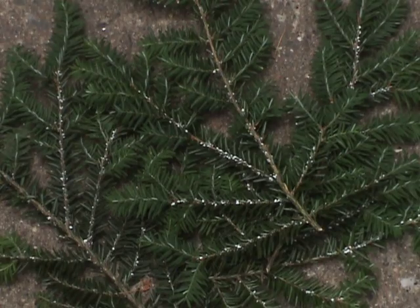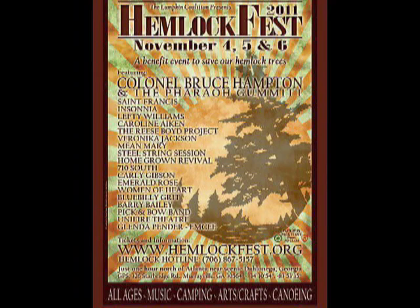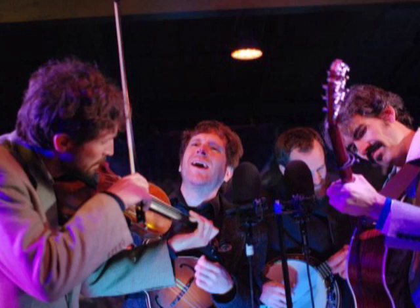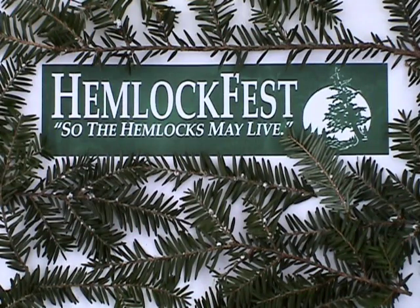Let's follow the example of the Lumpkin Coalition from Dahlonega, Georgia. Every November, they sponsor a Hemlock Fest to increase awareness of the tree's plight. This is a three-day, all-ages musical celebration that raises money to support research on how to prevent the spread of the adelgid. Scientists feel the best hope for long-term control is to use beetles that feed on it. The Fest is a great way to combine a good time with a good cause.